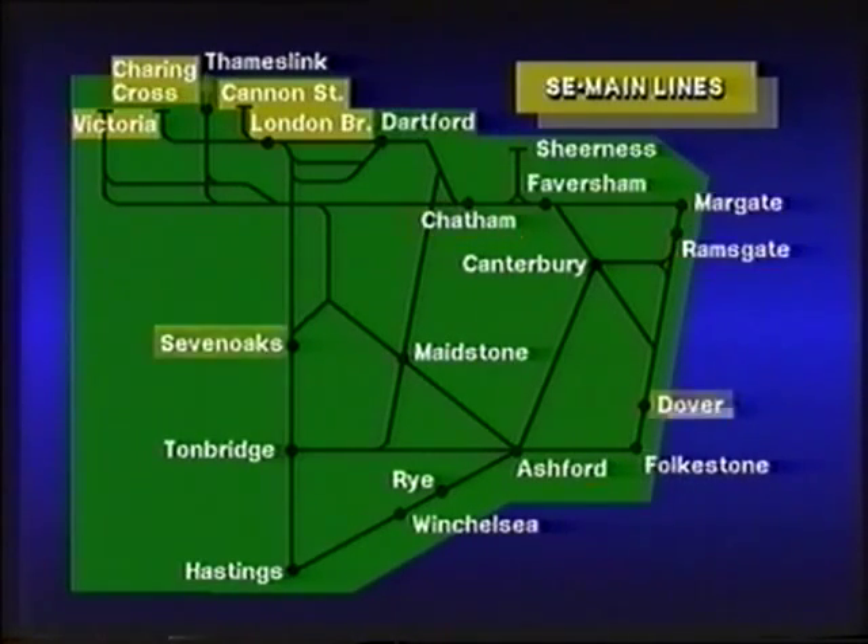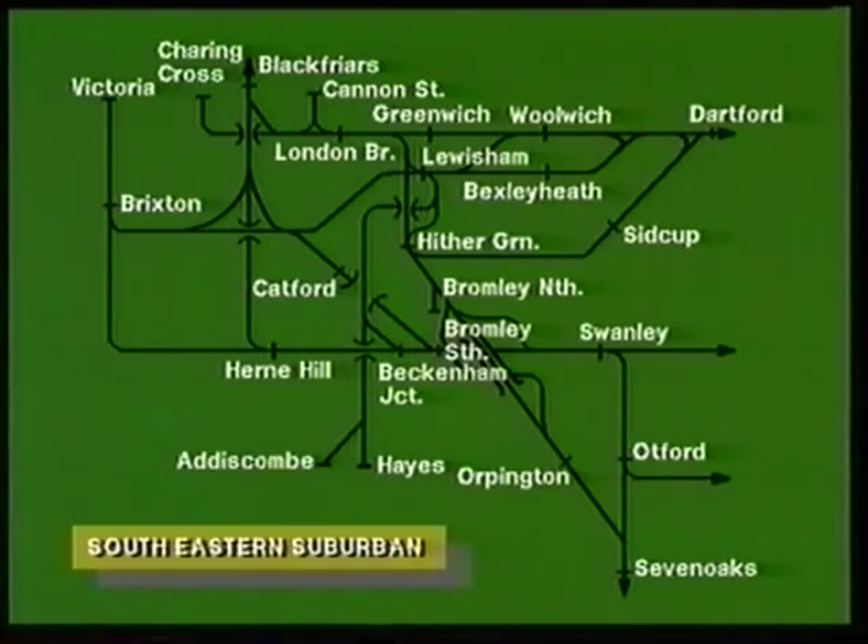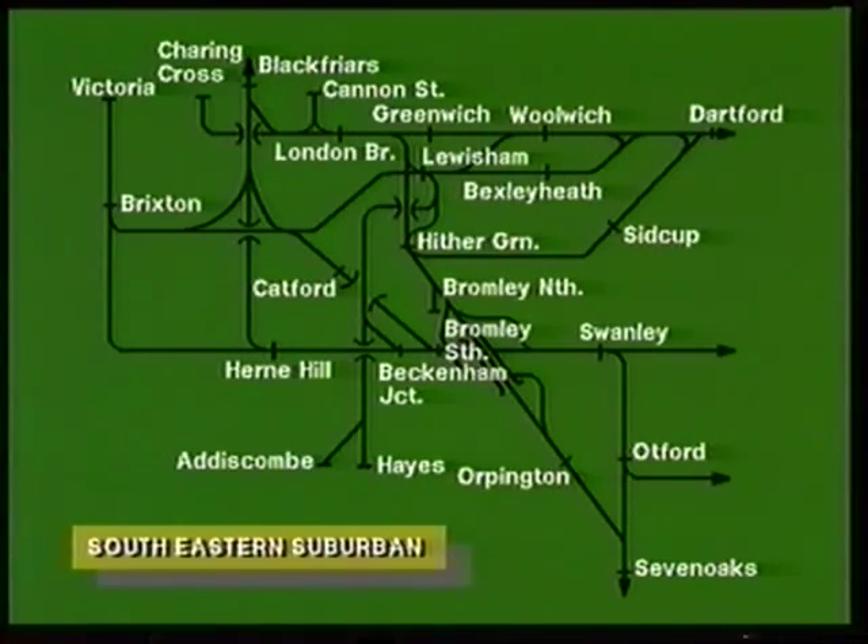Secondary lines also serve Maidstone, Canterbury, the Isle of Grain, Rye, and Winchelsea. South Eastern division suburban trains serve the whole of the south-east London area, as far as Dartford, Swanley, Sevenoaks, Hayes, and Addiscombe.